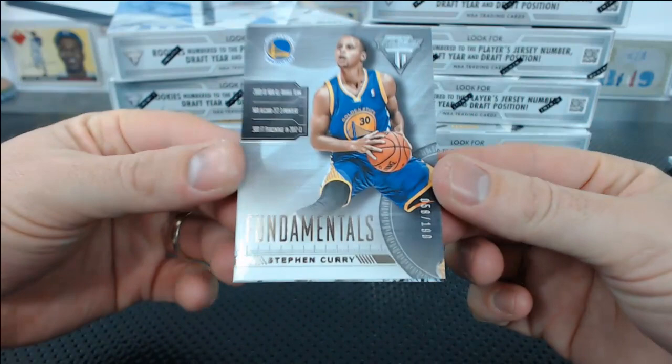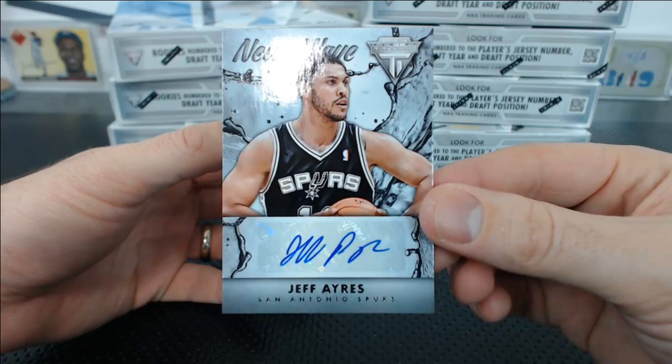Tyreek Evans, and here's a Steph Curry Fundamentals to 199 insert. Charles B. Good thing the Kings drafted Tyreek and not Steph Curry. Jeff Ayers for the Spurs, New Wave Auto.